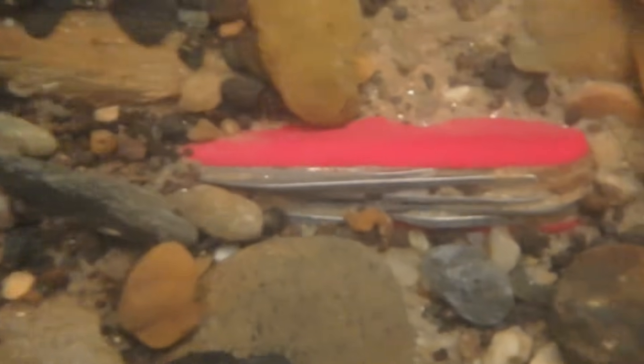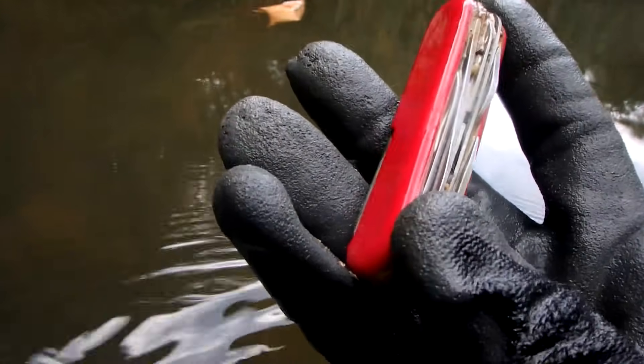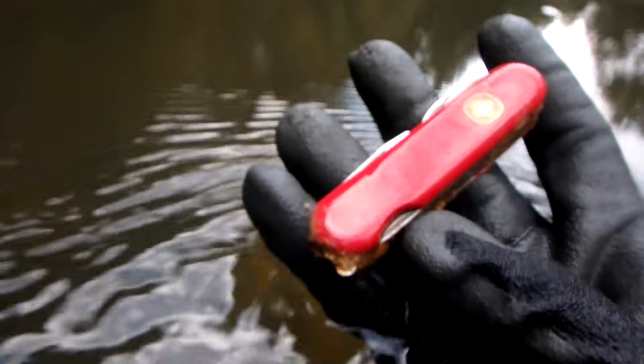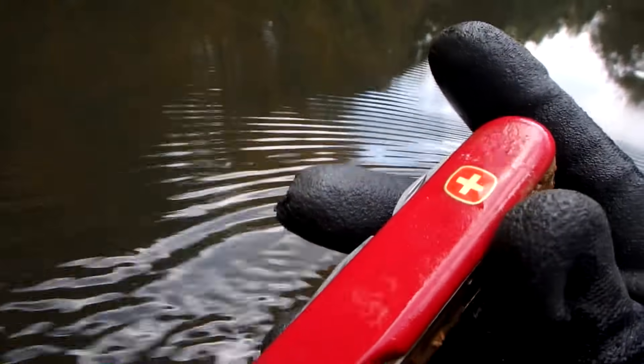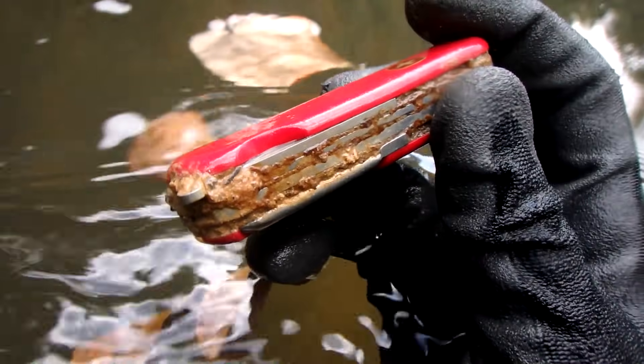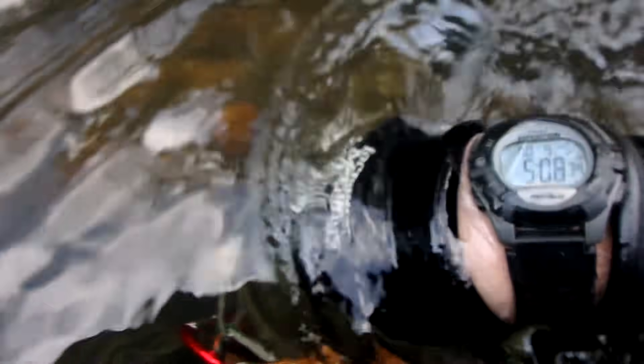Oh, I'm pretty sure I found another knife down here — looks like one. I don't know if you can see it. Unbelievable, I'm tearing it up on knives today. Wow, nice Swiss army knife! All right, I'm gonna put it in my pouch and keep on going.